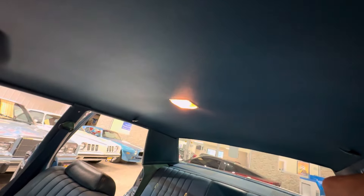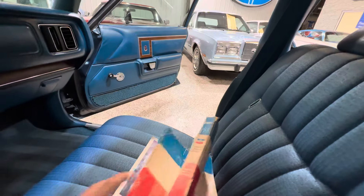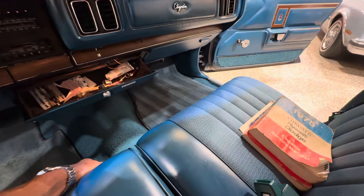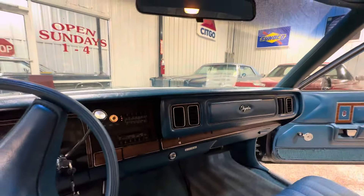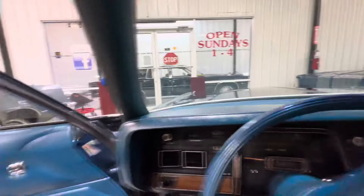Headliner is in as-new condition. Got some shop manuals and a sales brochure — some stuff that's collected in the glove box. Looks like a light and a tire pressure gauge. All the faux wood looks great.